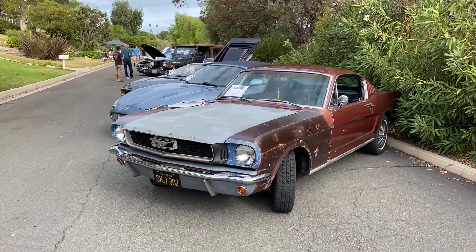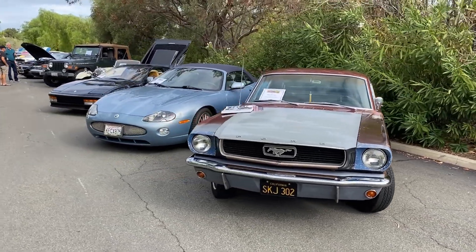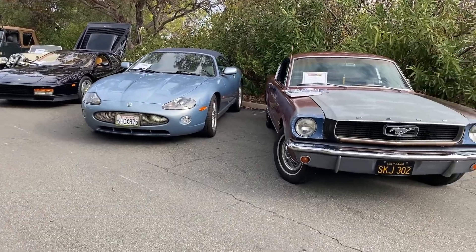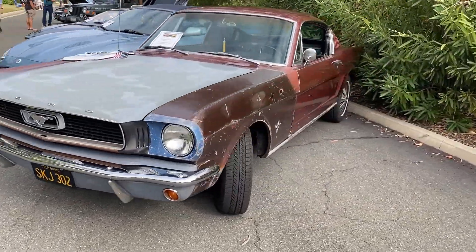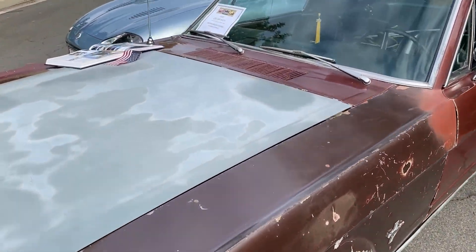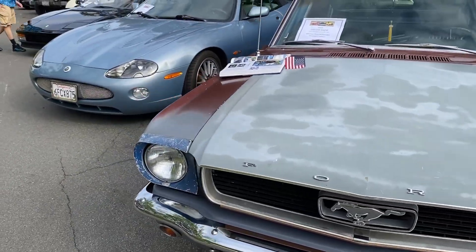Well, this is a special treat here. This is a local neighborhood car show, sort of the inaugural event, and they've had a really great turnout here. A lot of cars that we're familiar with and a lot that we're not. But look at this here, this Mustang. This has a six-cylinder. Just talked with the owner — they're looking forward to restoring this soon. Fastback.